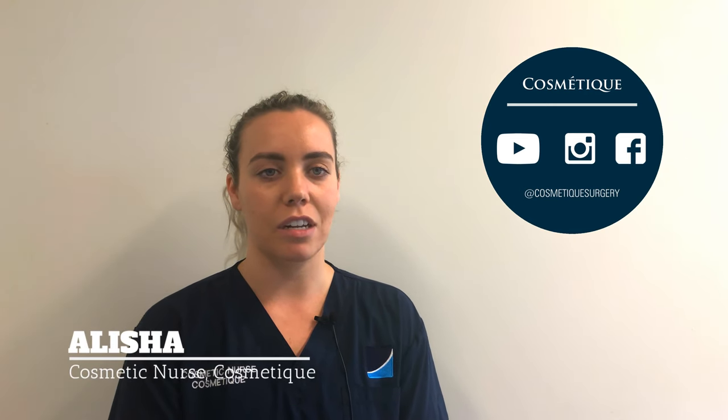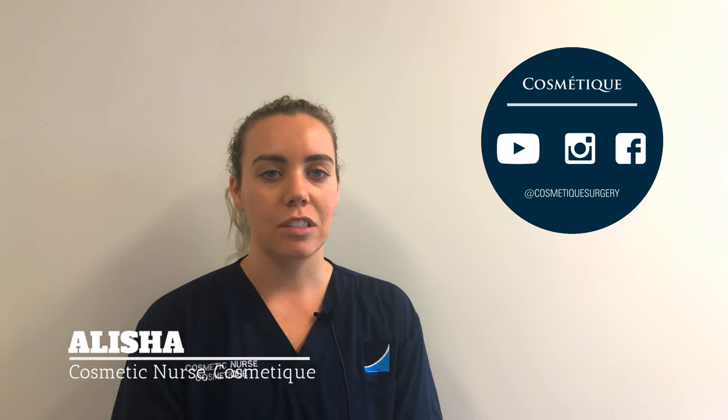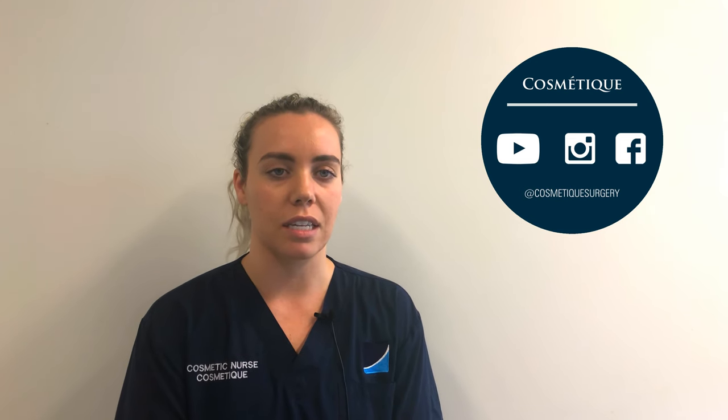Hi, my name is Alicia and I'm a cosmetic nurse here at Cosmetic. Patients frequently ask us about wrinkle relaxers into the forehead.